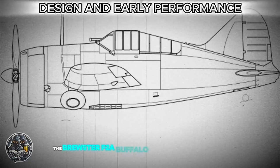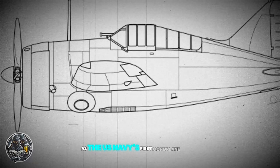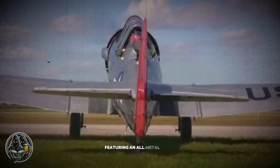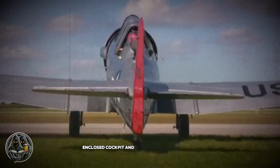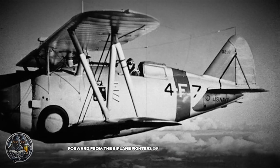The Brewster F2A Buffalo was designed in the late 1930s as the U.S. Navy's first monoplane fighter. At the time, it was a breakthrough, featuring an all-metal frame, enclosed cockpit, and retractable landing gear — a leap forward from the biplane fighters of earlier years.